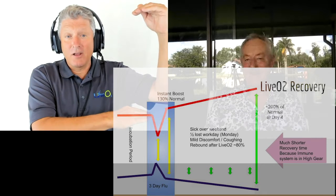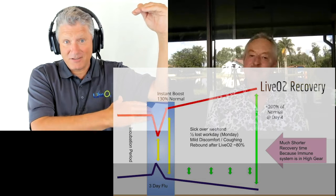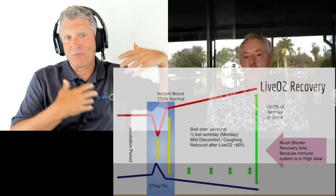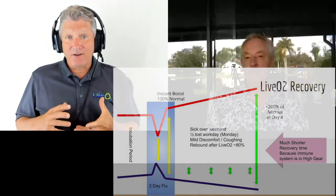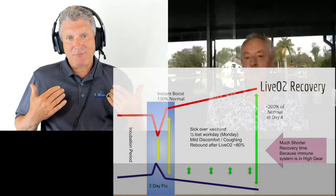Wow. Then you wait four days. Four days later, after your immune system's gone up, it's actually at a full two. Meaning, while your body's active with the oxygen, the oxygen ends up driving or enabling the immune system to run in overdrive.